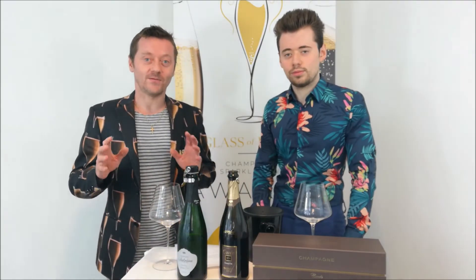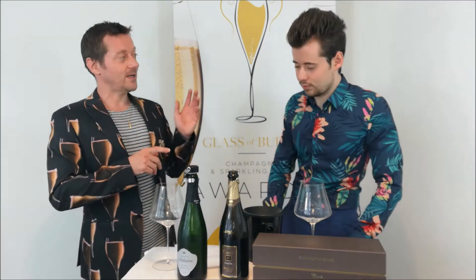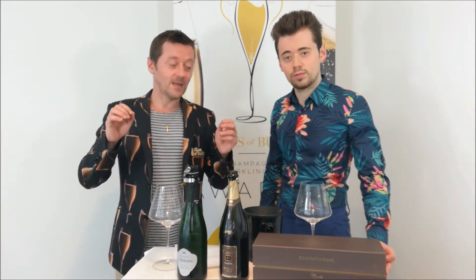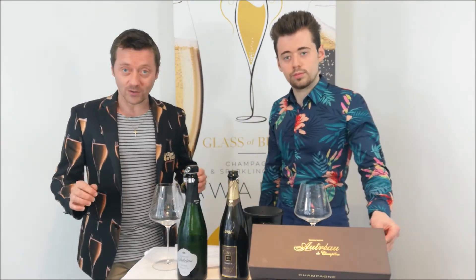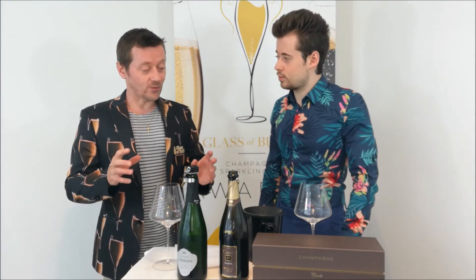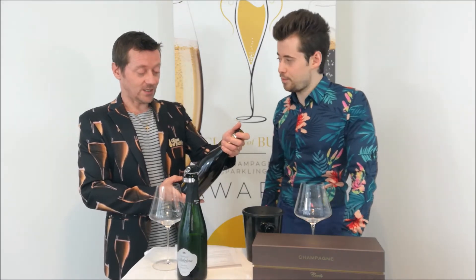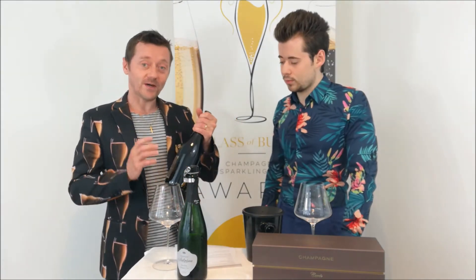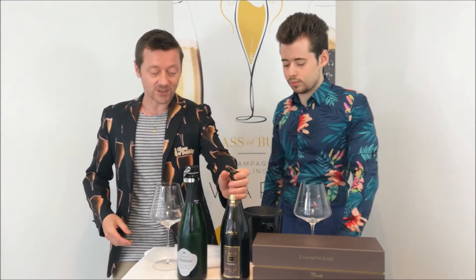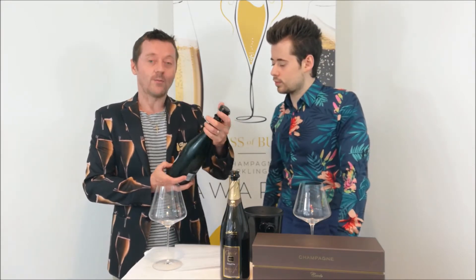Welcome to another Glass of Bubbly video. This time we want to look at champagne labels that we visited not that long ago. This one is Champagne Autreau de Champillon. This is winemaker Laurent, a young chap making very good champagne. We've got two examples here: the trophy winner at the 2020 Glass of Bubbly Awards for the category of fireworks — the 2012 Grand Cru Vintage — and also the gold medal winning wine, the Extra Brut Premier Cru.